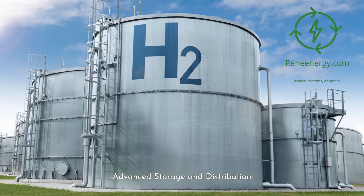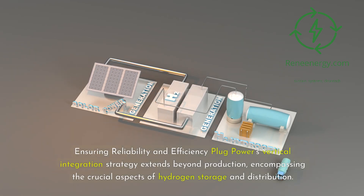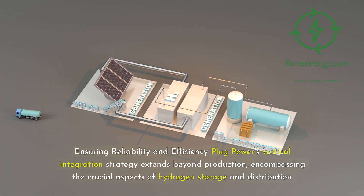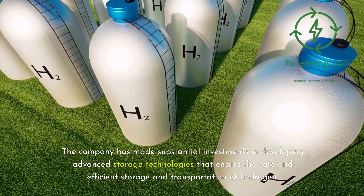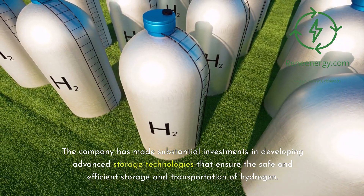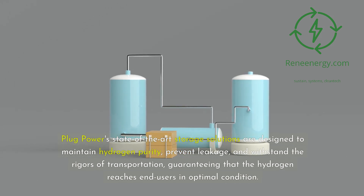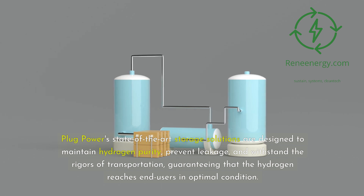Advanced Storage and Distribution: Plug Power's vertical integration strategy extends beyond production, encompassing the crucial aspects of hydrogen storage and distribution. The company has made substantial investments in developing advanced storage technologies that ensure the safe and efficient storage and transportation of hydrogen. Plug Power's state-of-the-art storage solutions are designed to maintain hydrogen purity, prevent leakage, and withstand the rigors of transportation, guaranteeing that the hydrogen reaches end-users in optimal condition.